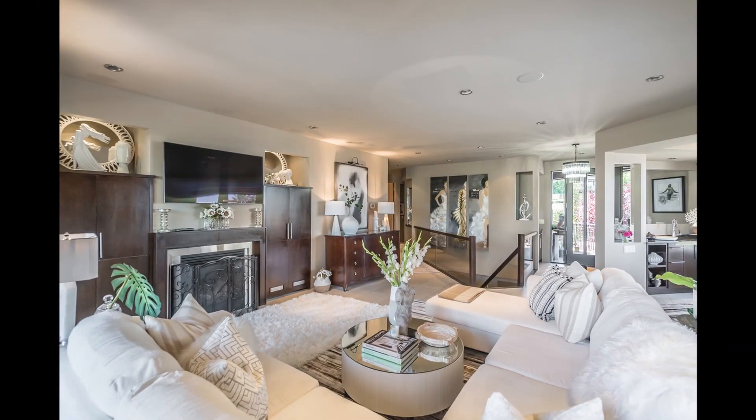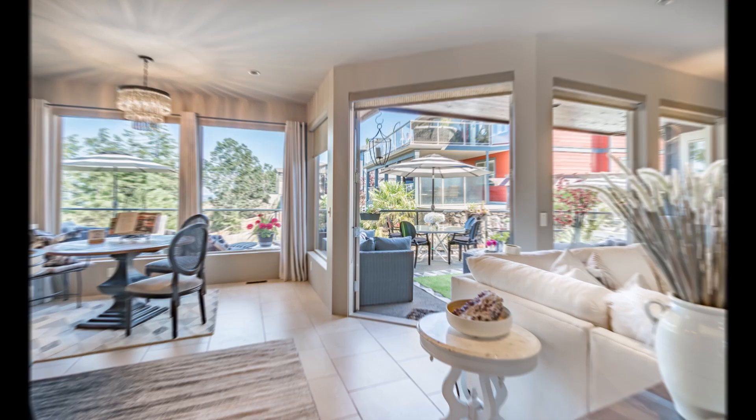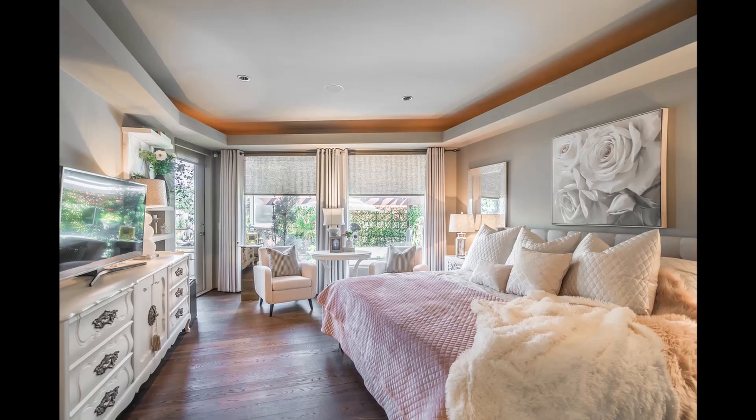Create your own vibe with the built-in sound system. This home has surround sound speakers from the living room, kitchen, bathrooms, deck, and into the master bedroom.